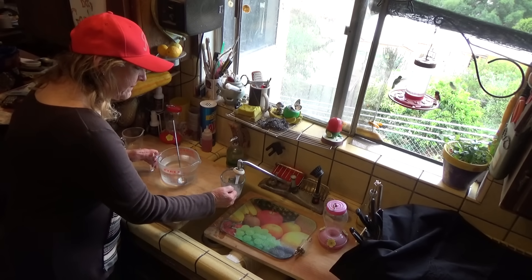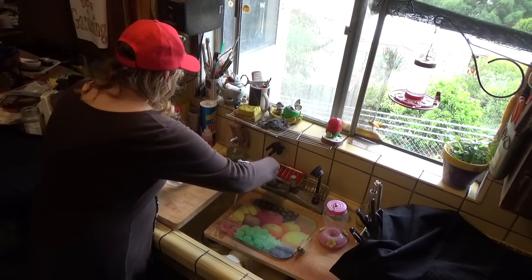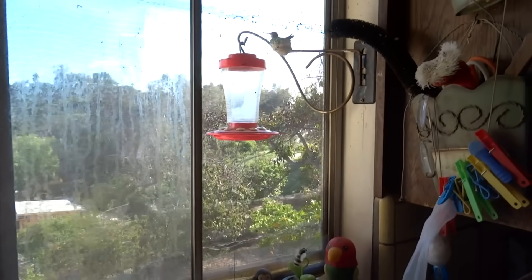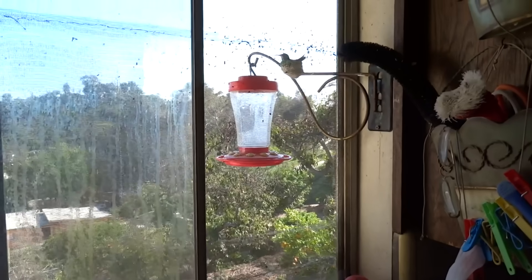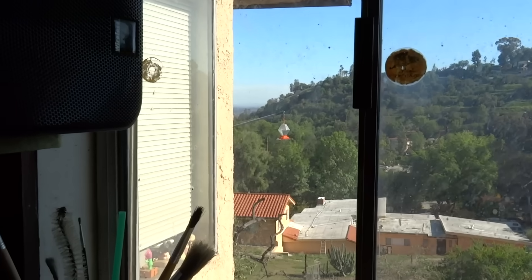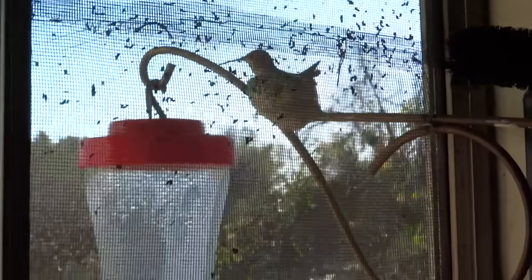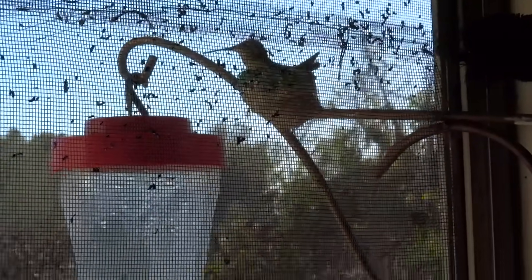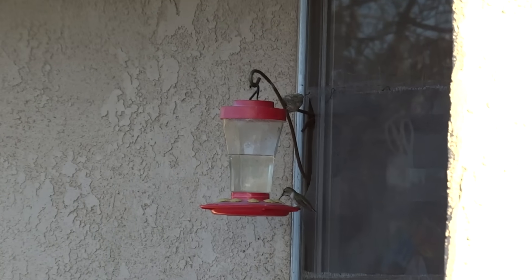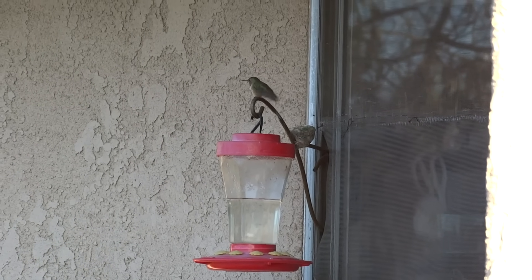To my amazement, I had a hummingbird come build a nest right on the hook. She had feeders out on the deck, but she wanted to build that nest on that hook. You could see she didn't have to go far to eat — she had her home, her feeder, and she could just sit on her nest. She had it made.